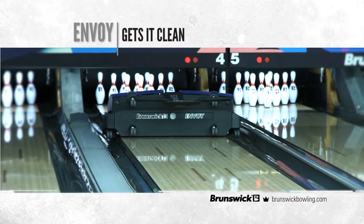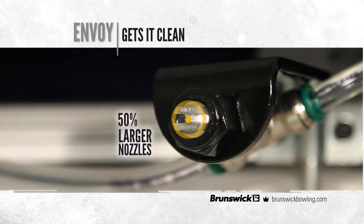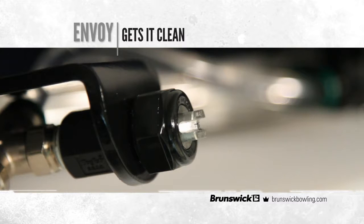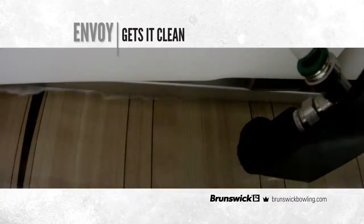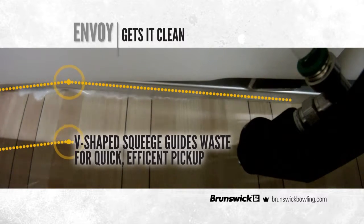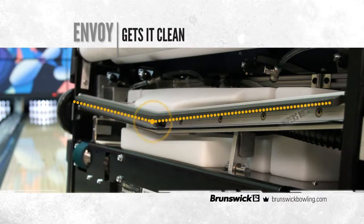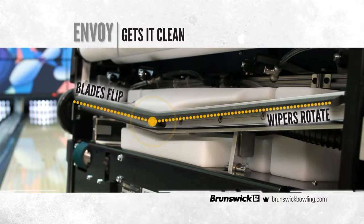Machine speed is selected to optimize cleaning. 50% larger clog-resistant nozzles are mounted on adjustable brackets to assure full lane coverage without gutter overspray. The unique V-shaped squeegee head guides waste for quick, efficient pickup. To reduce maintenance costs, its absorbent wipers rotate and the squeegee blades flip for multiple uses.